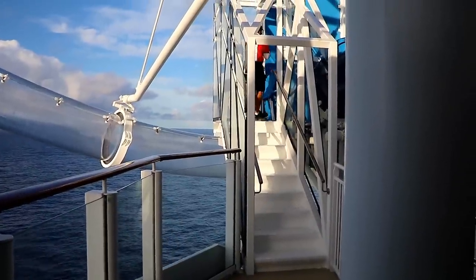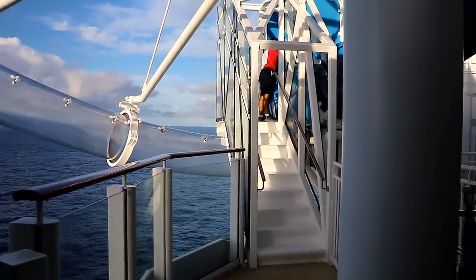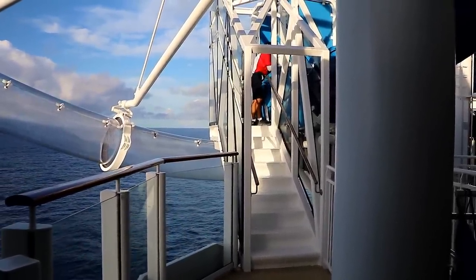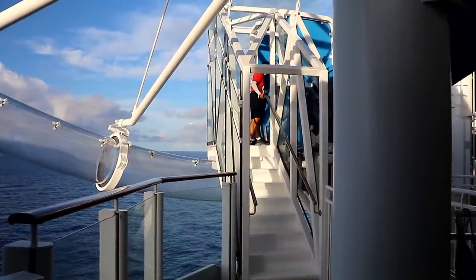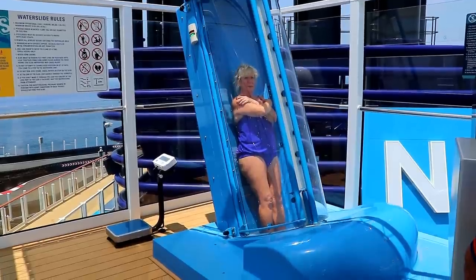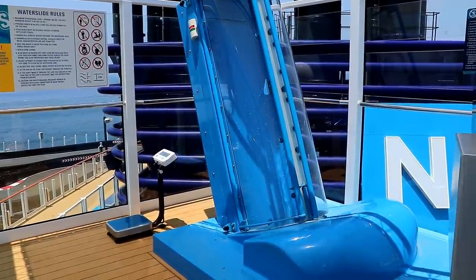This sets off an alarm so the attendant knows there's a rider stuck inside. He has to open an emergency exit at the bottom of the loop to get you out. Next time, wear a bikini and you'll go fast enough to make it all the way through.